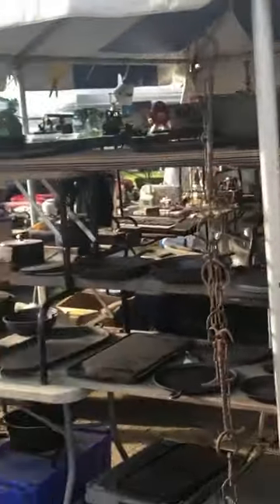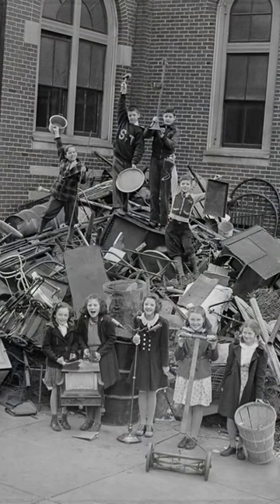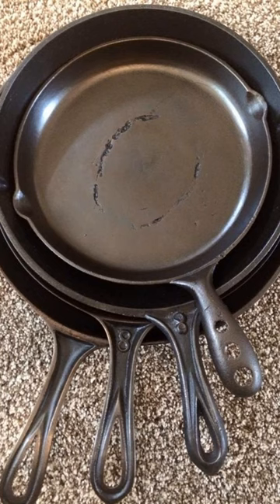Manufacturers in the 19th century produced a huge number of cast iron pans, and they were largely considered to be disposable throwaway items in those days. But many of these pieces have survived to the 20th century and beyond.